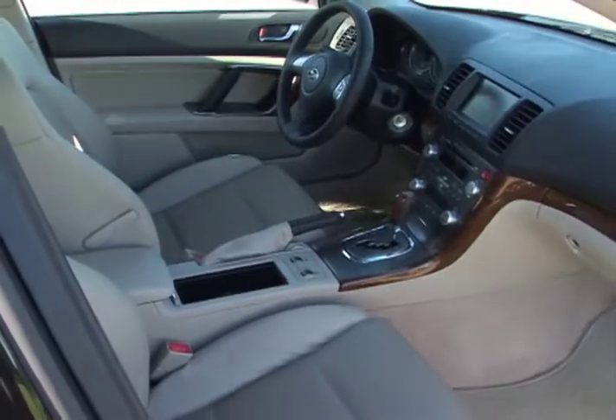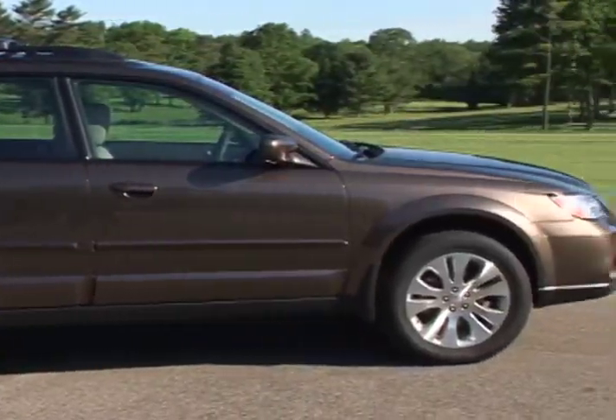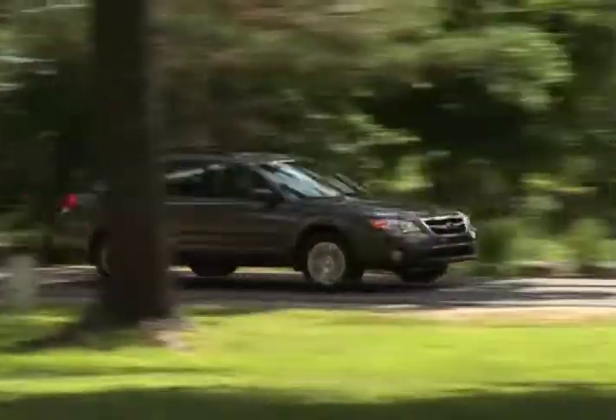The sporty exterior and refined interior all add to the great value of the capable and versatile all-wheel drive 2009 Subaru Outback.